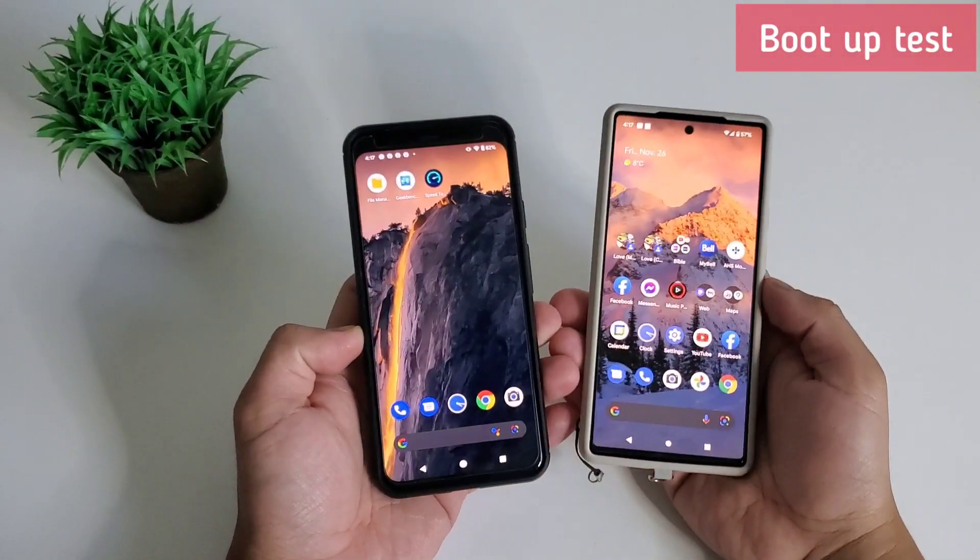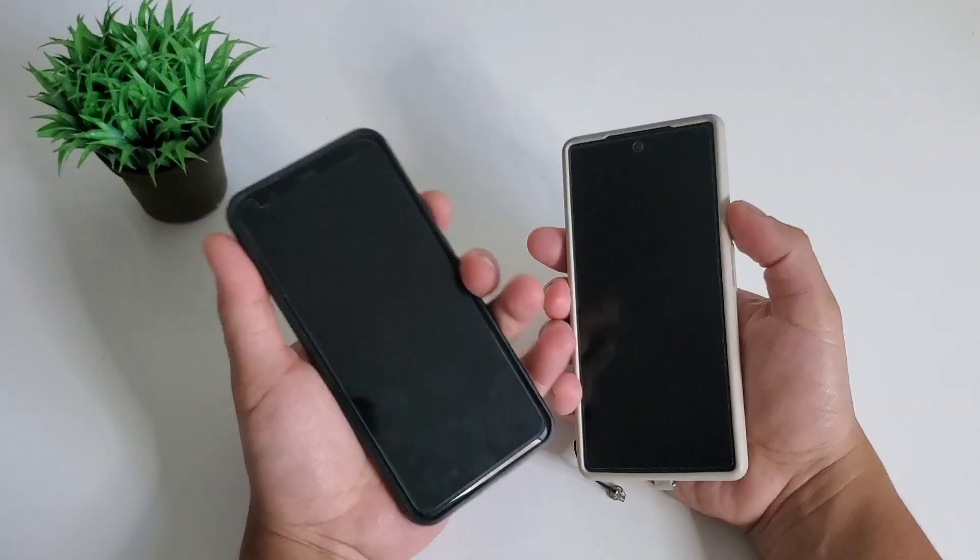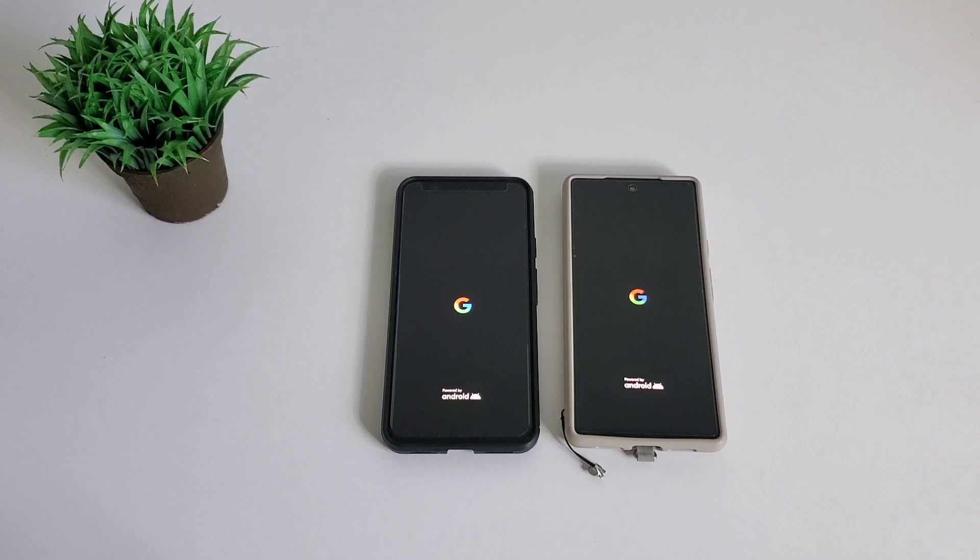Next is the boot-up test. We will turn off both phones and turn them back on to see who is faster. Operating system, network connectivity, and boot-up animation may affect how fast this is.